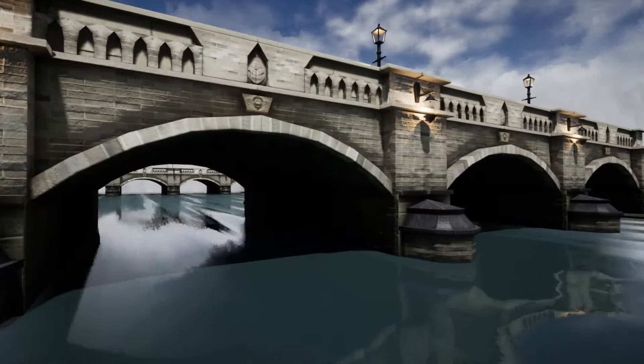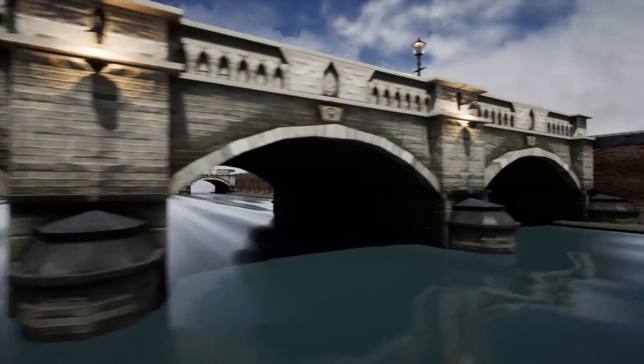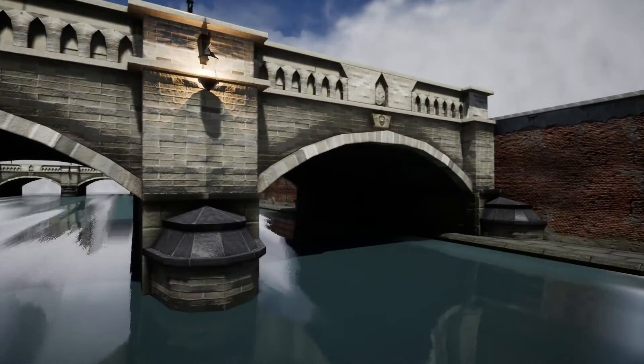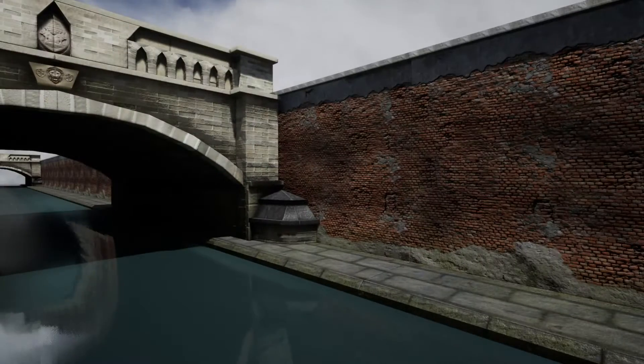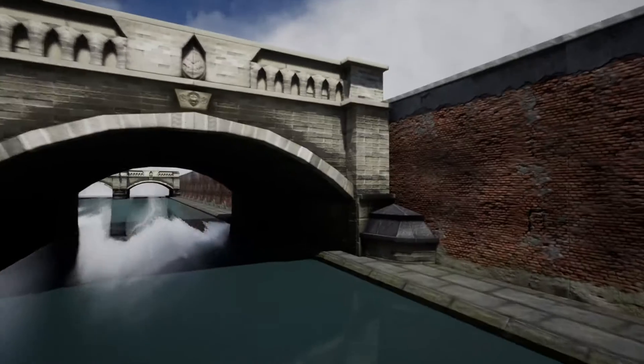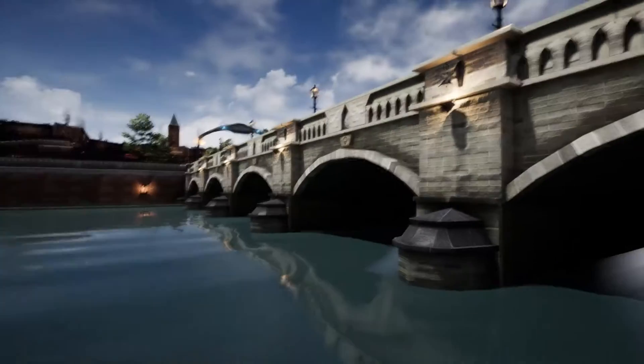Everything in this scene is modular. I have tried to make the level pieces as modular as I can — I have made them modular — so everything can fit together and you can take apart the world, kind of like a jigsaw.